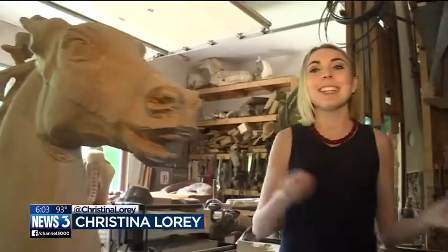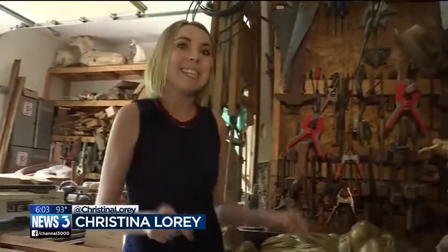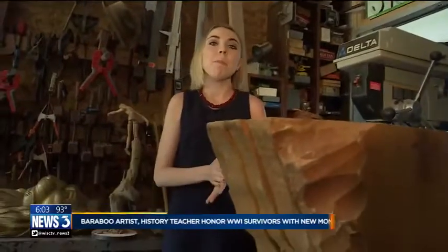An eclectic mix of carvings and clay sculptures at Homer Dan's studio here in Baraboo. Today, we're getting a first look at a new World War I memorial that won't be unveiled for six months. You hear that one-liner on bumper stickers usually: freedom isn't free.